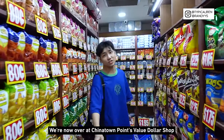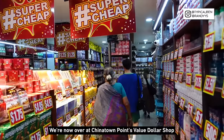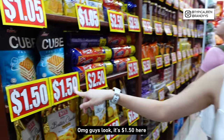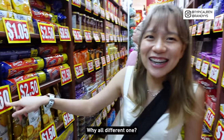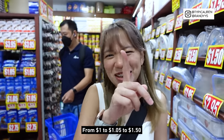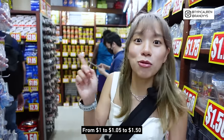We are now over at Chinatown Point's Value Dollar Shop, and it's not as crowded here. Oh my god, look — it's $1.50! Why are all the prices different? This is inflation in a day — from $1 to $1.05 to $1.50!